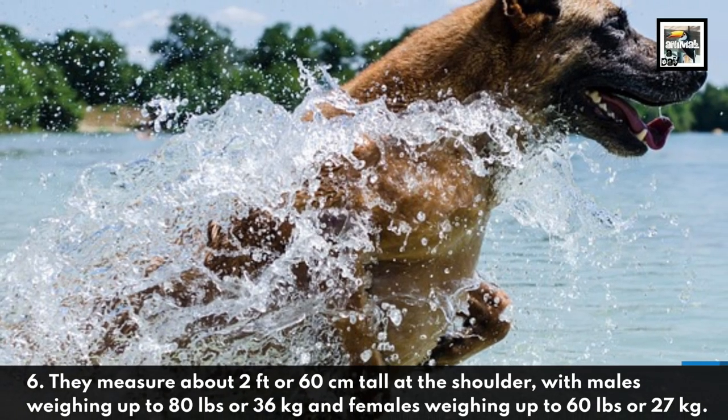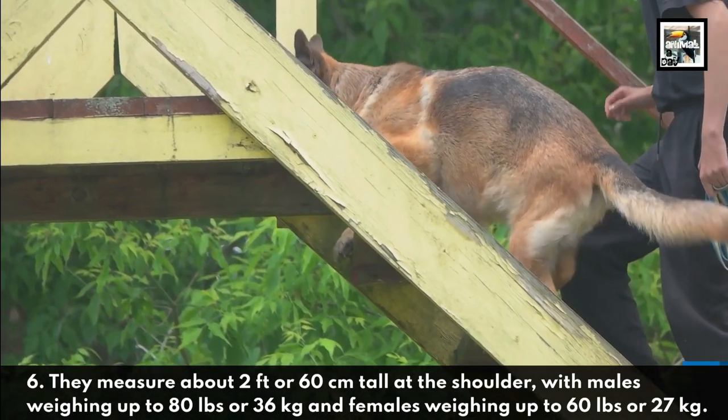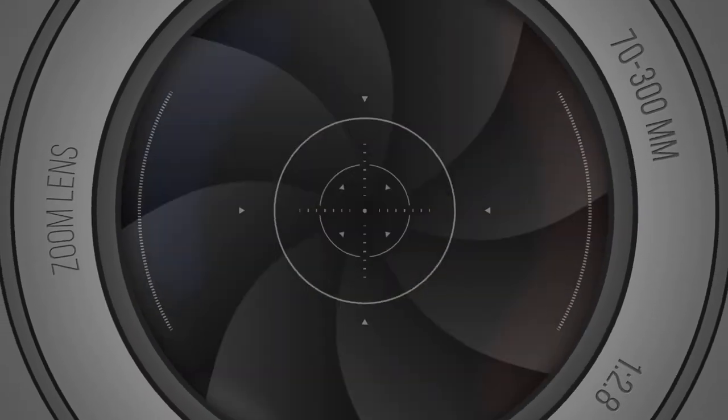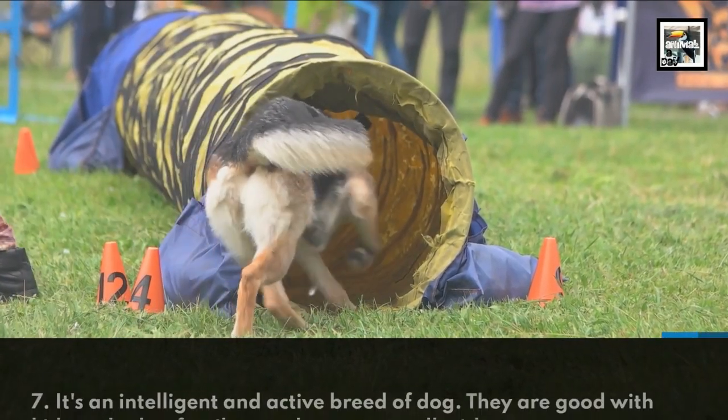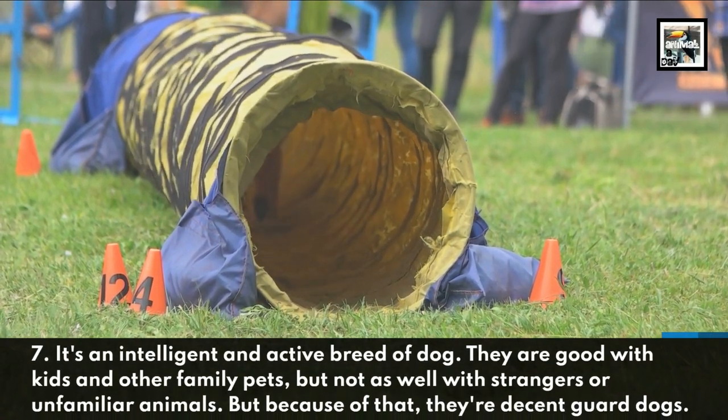They measure about 2 feet, or 60 centimeters, tall at the shoulder, with males weighing up to 80 pounds or 36 kilograms, and females weighing up to 60 pounds or 27 kilograms.